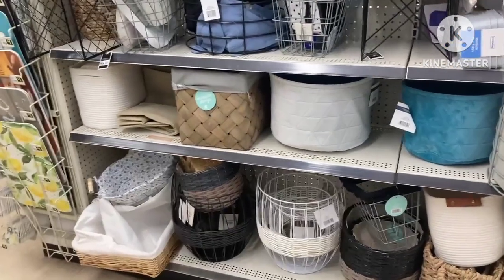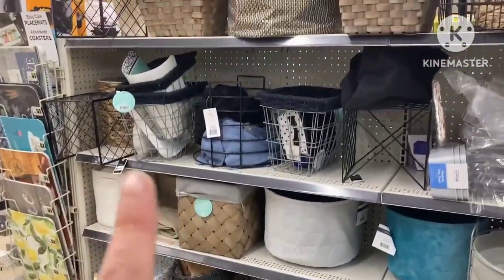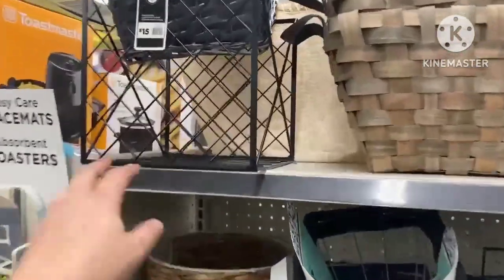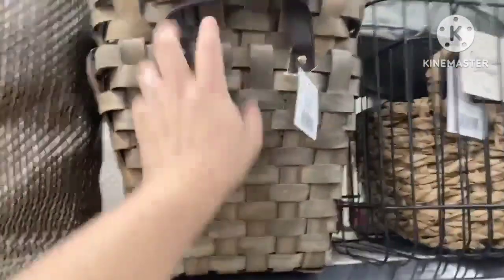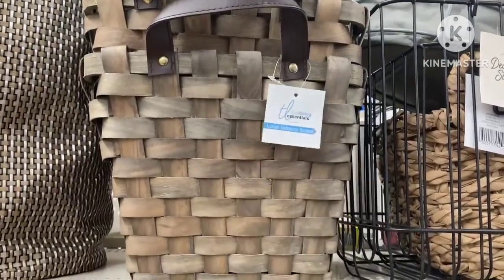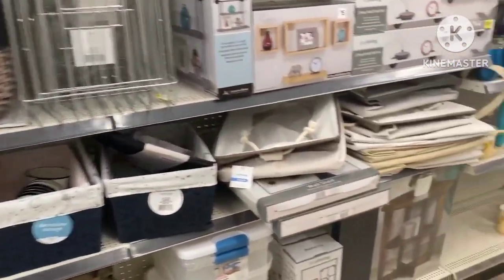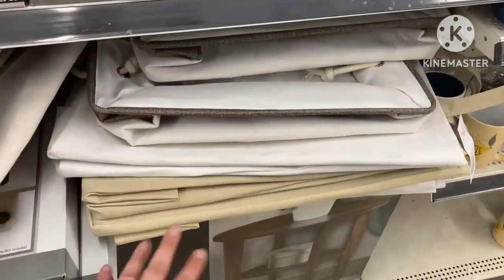Hey guys, it's Angie. I am down here in my NCI store and I wanted to come down and give you guys a visual of some stuff that will be attaching and won't be attaching. So this basket right here — it's like a metal work basket of some sort — this is not attaching. These baskets right here with the leather strap handle, they are also True Living — these are not attaching to that coupon that we got in our accounts. I did scan every one of these.